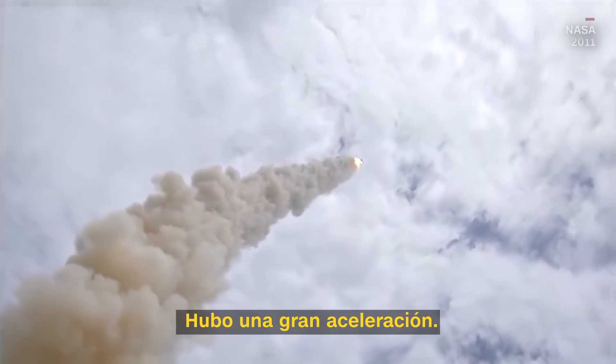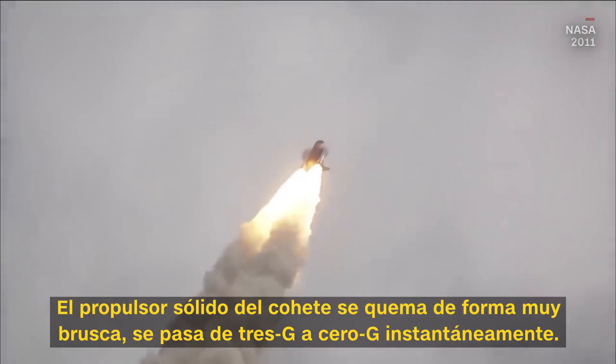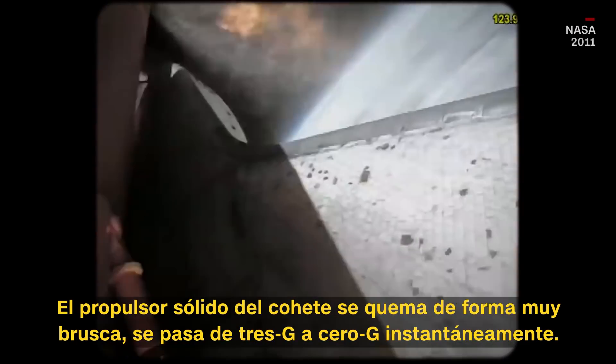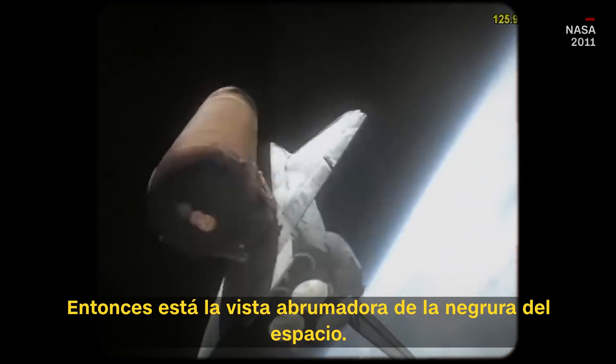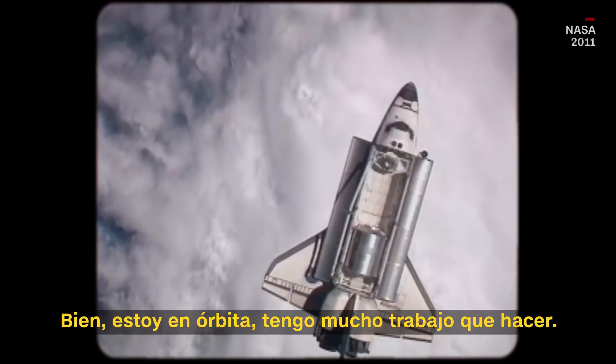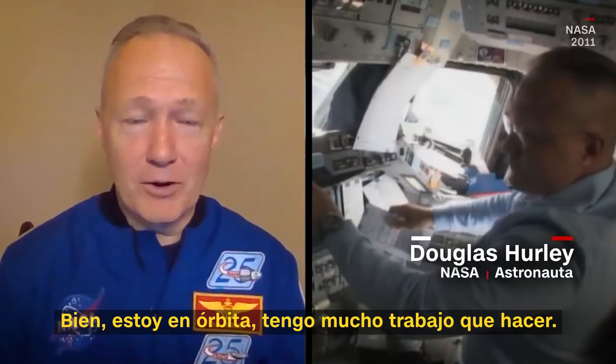There was a huge acceleration. Solid rocket propellant burns very rough. You go from 3 Gs to 0 G instantaneously. And then it's this overwhelming view of the blackness of space. OK, I'm in orbit, I've got a lot of work to do.